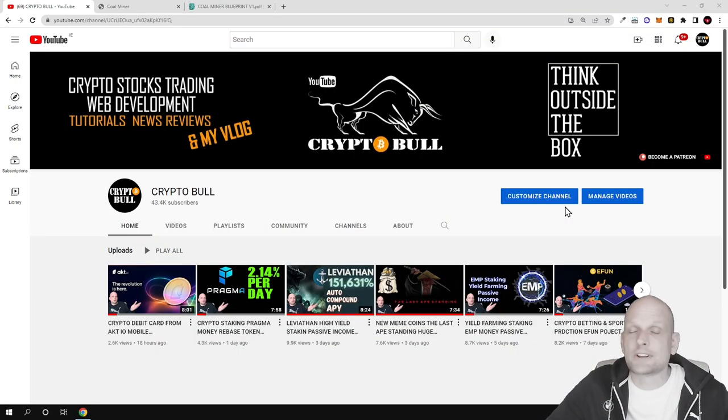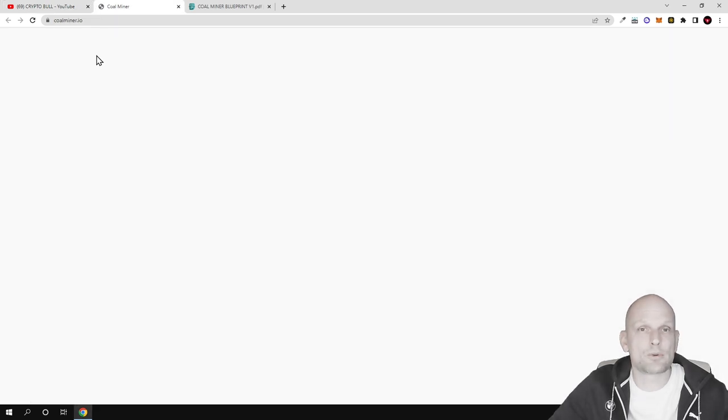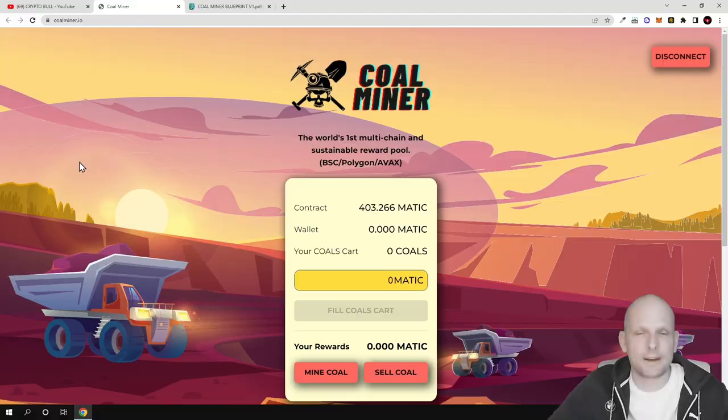Hello guys and welcome to Cryptoble. In this video we are going to take a look at another high yield earning DApp where you can make huge profits, but always remember that these types of projects could be very high risk. Previously on my channel we have looked at Levitian, we looked at Staking Pragma, and today we are going to take a look at another project which is operational on multiple blockchains — Coal Miner.